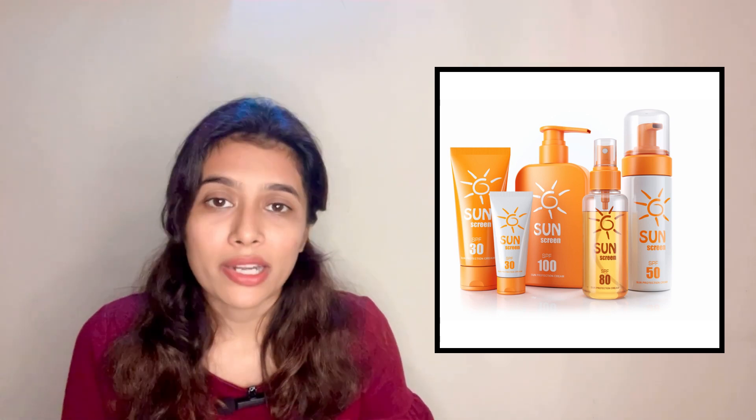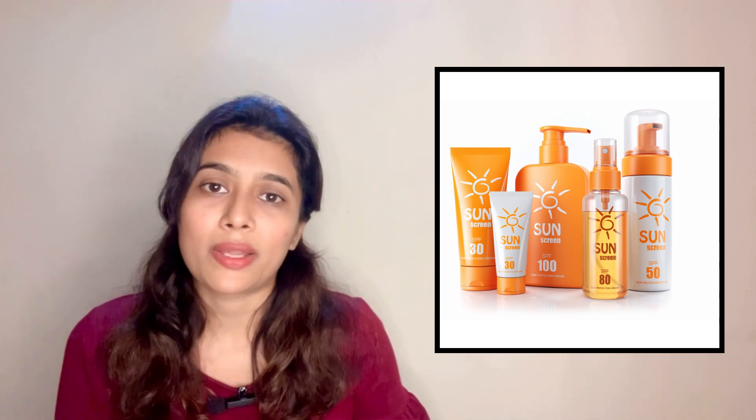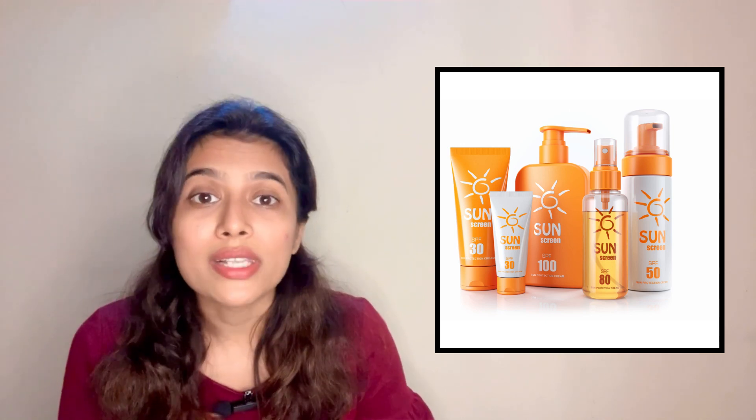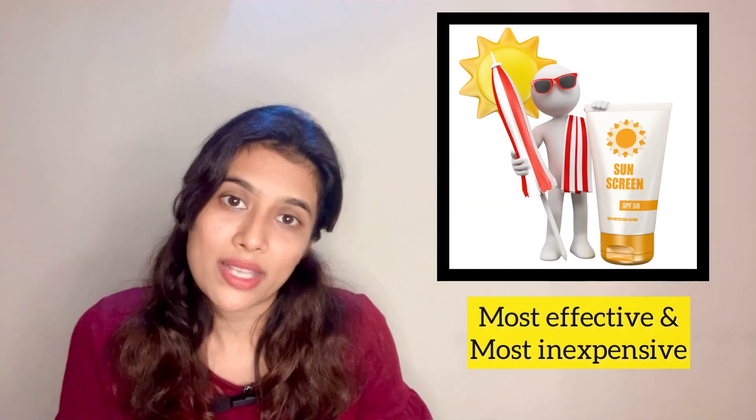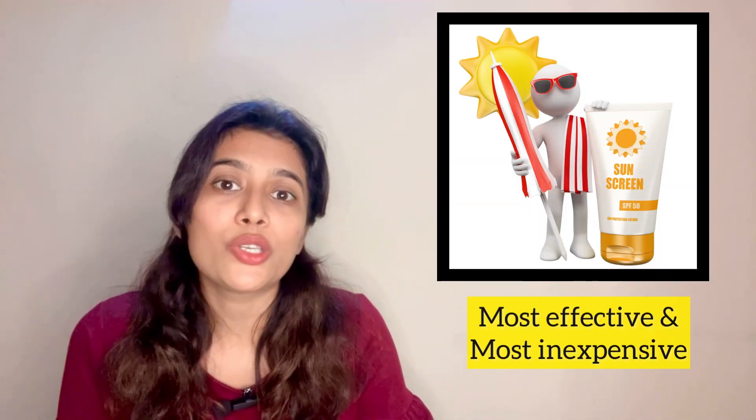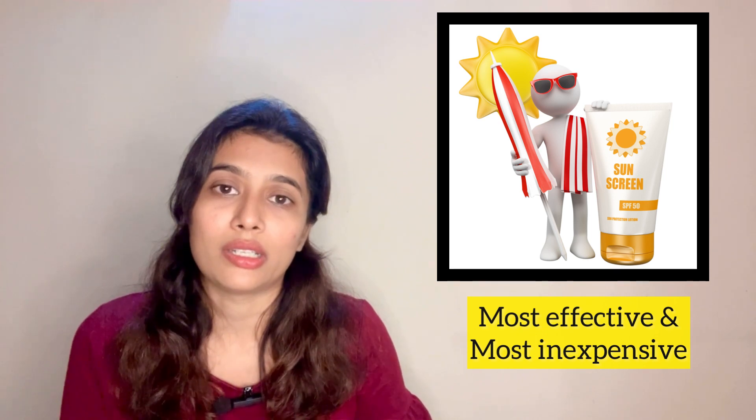If you are using so many different kinds of branded products but missing the very basic step of applying sunscreen, then all your efforts are useless. I believe that out of the many different kinds of anti-aging creams and anti-aging treatments, sunscreen is the most effective and most inexpensive one that you can use in your daily skin care routine.